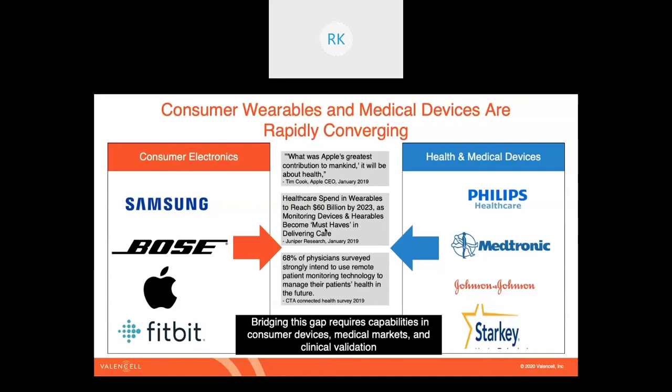Bridging this gap requires a pretty unique mix of consumer device capabilities — making devices that people actually want to wear — but also understanding the clinical validation, data support, and proof of outcomes required in regulated medical devices. While this has been going on for several years, it has certainly accelerated in this environment.